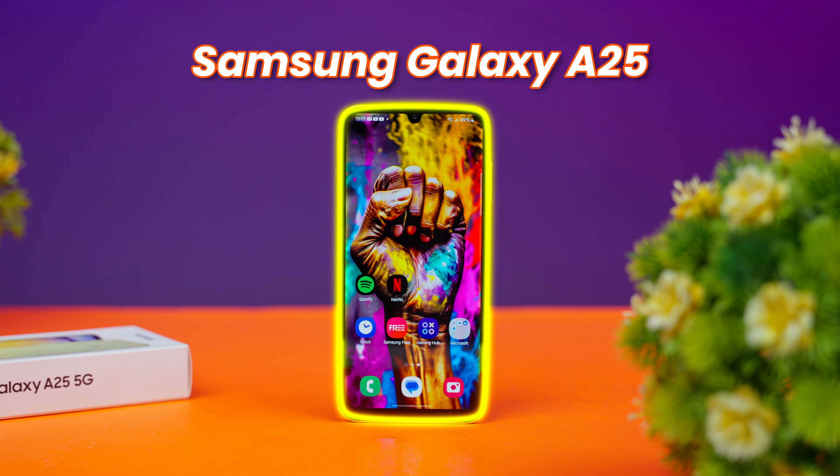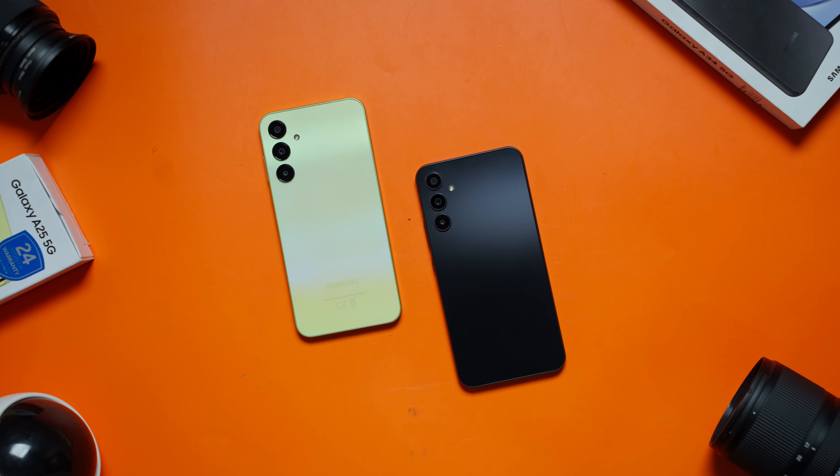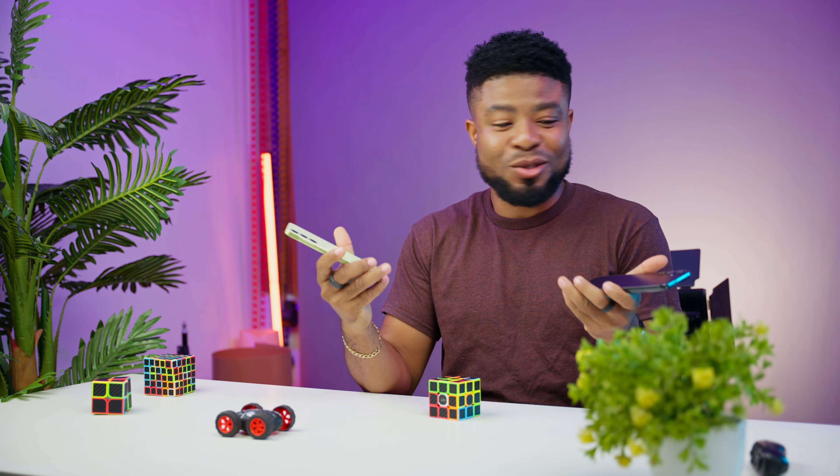This is the Samsung Galaxy A25 and here is the Galaxy A34. Both devices are priced at $240, or $290,000 for the same configuration right now, which is 6GB of RAM and 128GB of internal storage. But which is the one to buy?